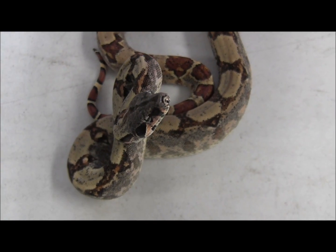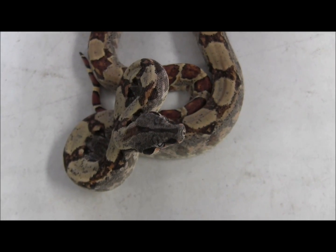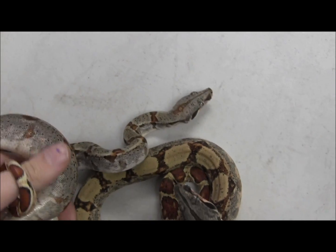As you can see, they're extremely well started, they're in great condition, feeding every week on Wednesday. We've been feeding them adult mice, and over here you can see we've got another one.